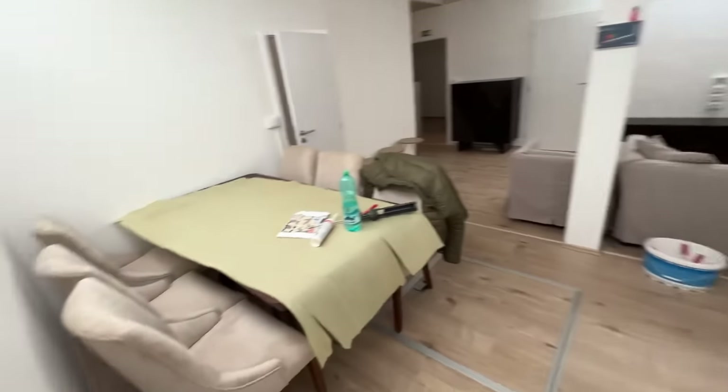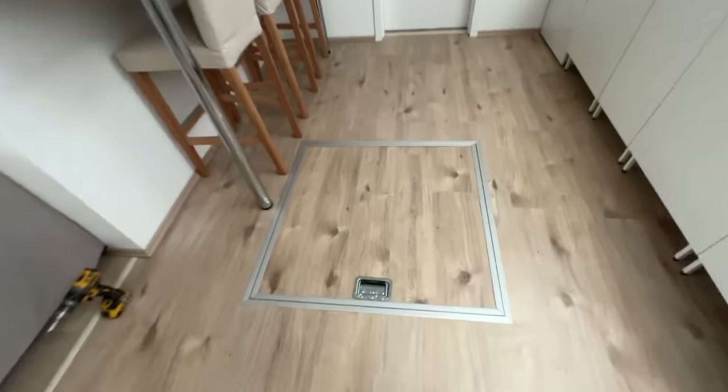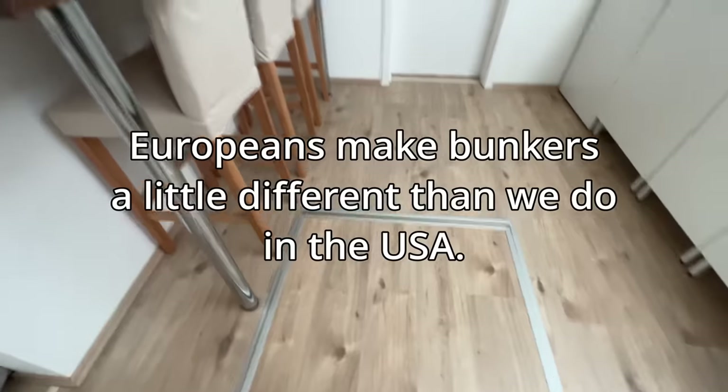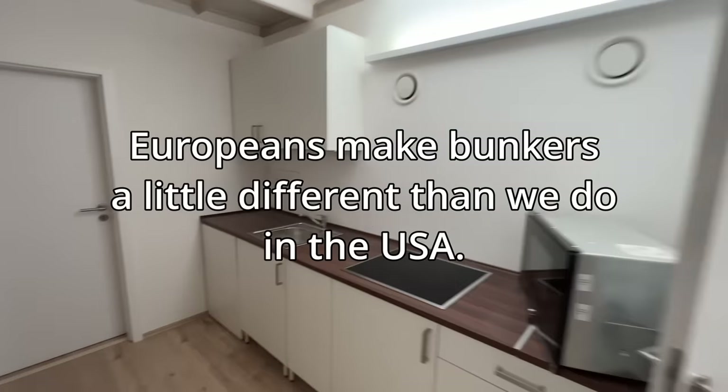This has eight-foot ceilings and under-the-floor storage. You can raise these panels up and you can see the storage that will be down there. Kitchen over here, pantry room in the back.